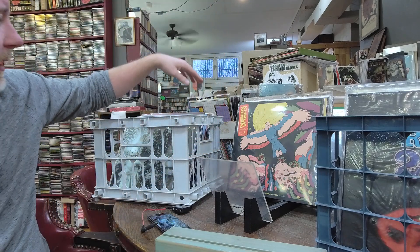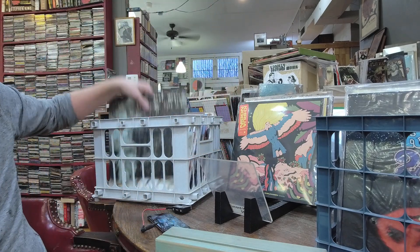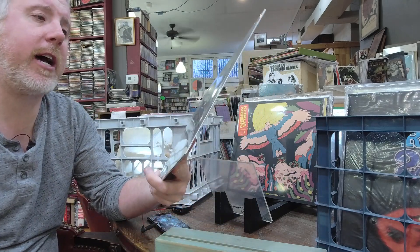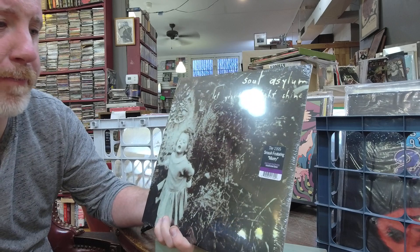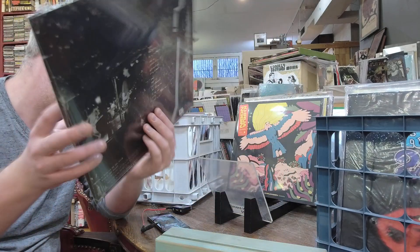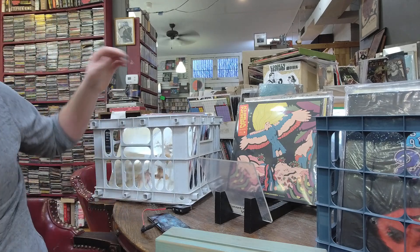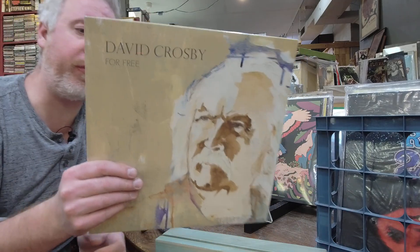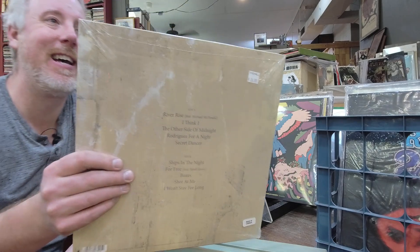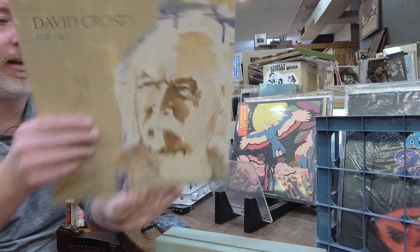Let's switch over to new stuff. Soul Asylum Let Your Dim Light Shine — the 1995 release featuring Misery — on dark purple vinyl pressing, $32. David Crosby's got a new one — it's called For Free, $26, single LP, some interesting watercolor artwork.